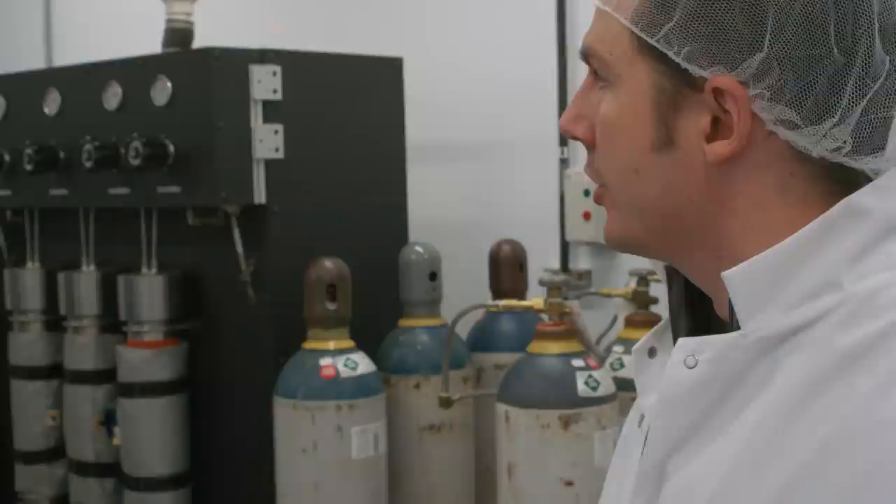And behind me here we have our extraction systems, where we are currently extracting some resin that will make its way into our Elixir product.